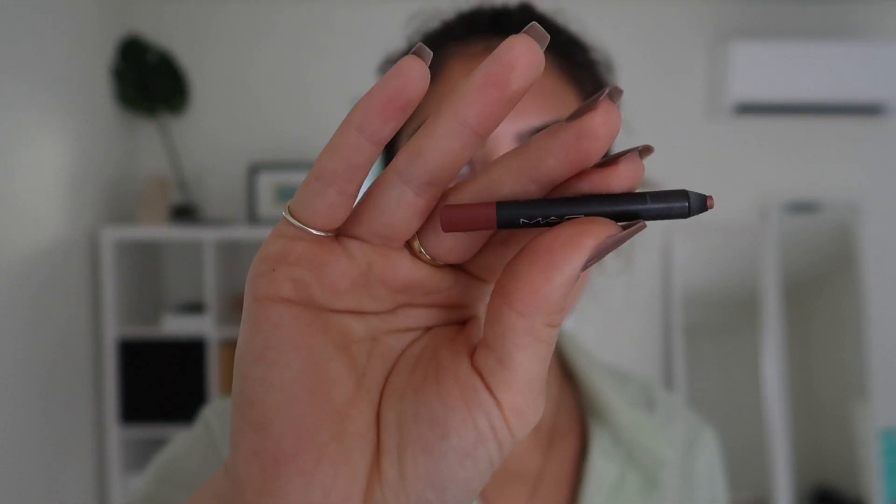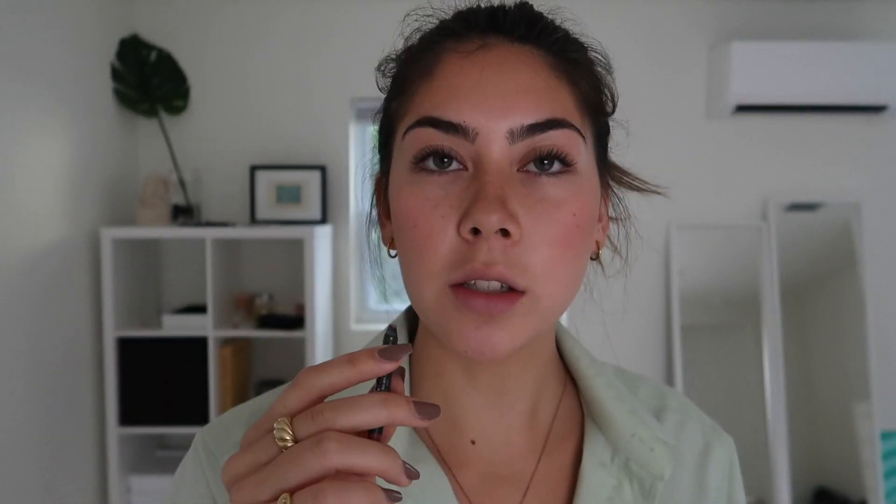I use this MAC lip liner in Staunchy Stylish. It is the perfect color for my lips — it's my lip color but just one percent more pigmented. I do the outline and then fill in a little bit because this stuff doesn't budge and it'll stay on pretty much all day.